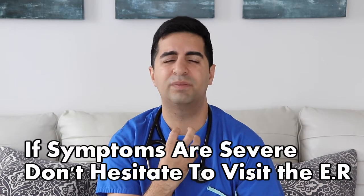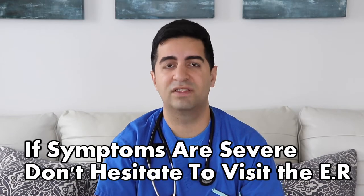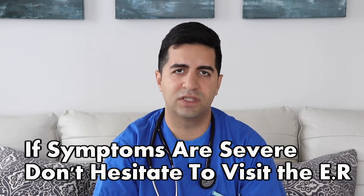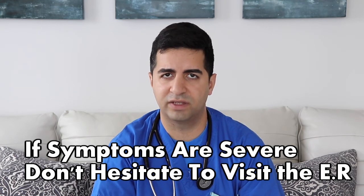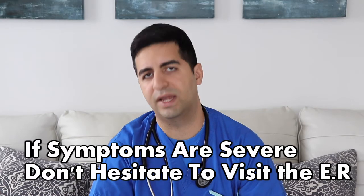Now, obviously, if you are having severe dental pain or swelling in the face that you're concerned about and you feel like you're now having trouble swallowing, breathing, or you feel like your voice is changing — sometimes we describe patients who have a hot potato voice, which is a deep, unusual voice like you've burned your throat or when you have food in your mouth — if it sounds unusual and you're worried, the emergency department is definitely a safe place to visit, because this sounds like it would be something different than just a simple dental infection.